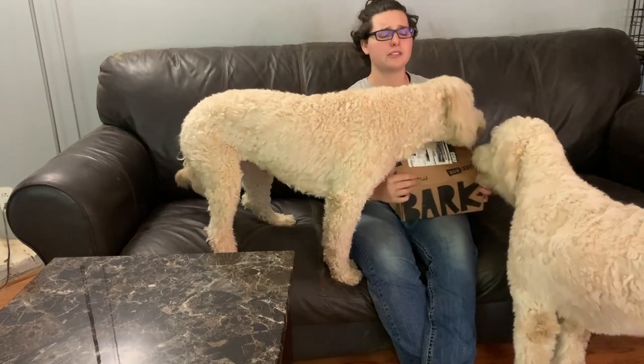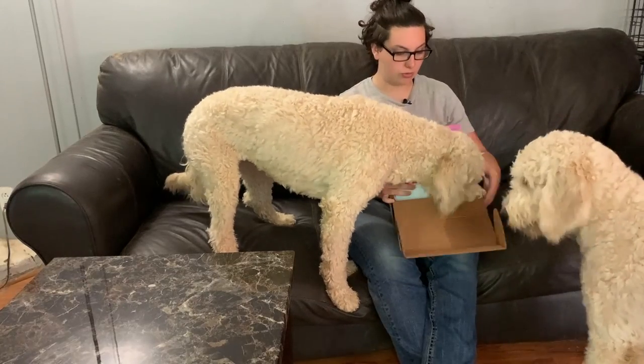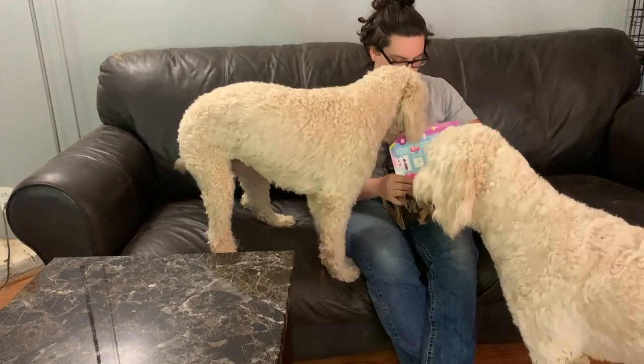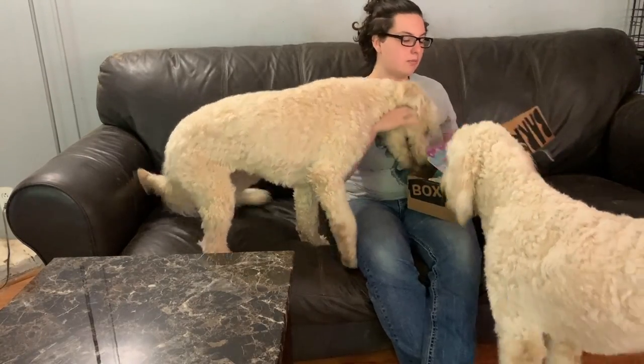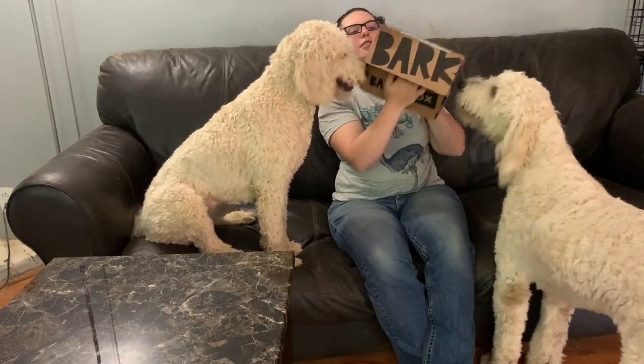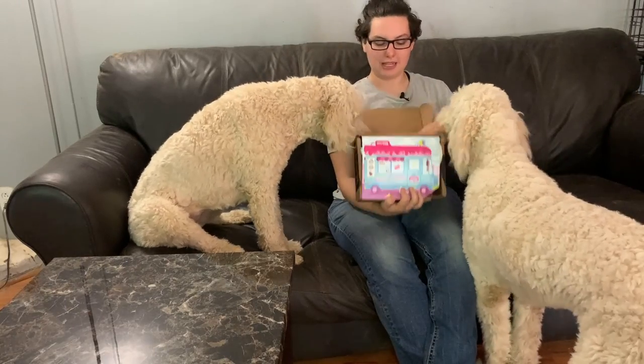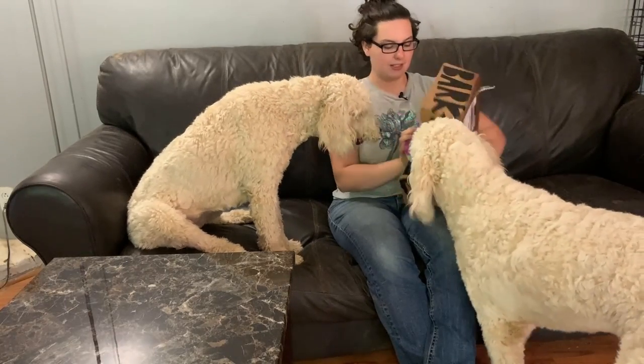As you guys know, BarkBox is a monthly subscription service that can send you toys, treats, and chews. This month's theme — boops and scoops. So it's going to be ice cream themed. Let's see what we got.